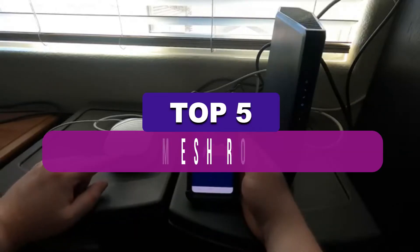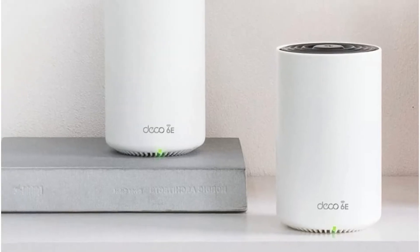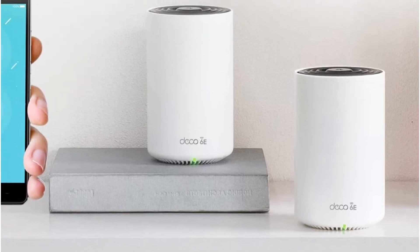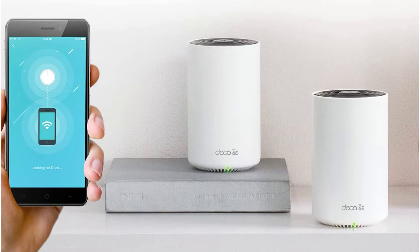In this video, we've put together reviews of the top 5 best mesh routers available right now. We've included options for every type of consumer. If you want more information and the most up-to-date pricing on the mentioned products, be sure to check the links in the description below. Let's get started with the video.